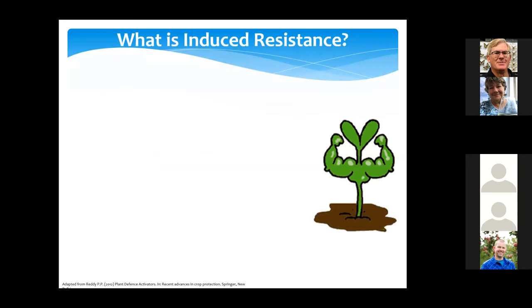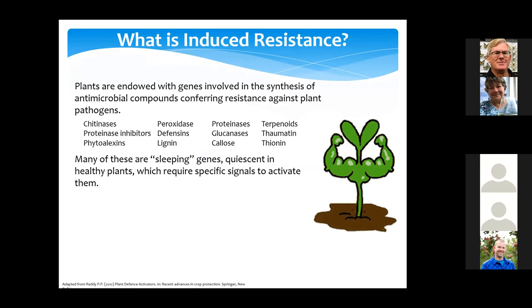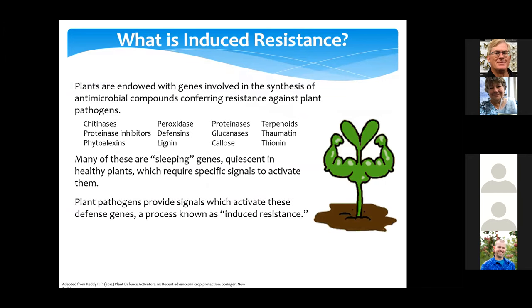Thinking about induced resistance — we all know plants have a certain level of resistance to attack from disease. Under attack, they would upregulate pathways that produce protective proteins and maybe strengthen cell walls. Most of these genes are actually quiescent — they don't do anything until the plant is under attack. And then some of the microbial signals given out when a microbe attacks a plant actually turn on these reactions. When you turn it on in a leaf, the whole plant is actually protected — and we call that induced resistance.